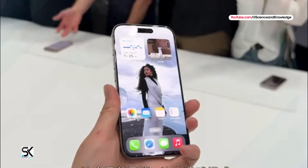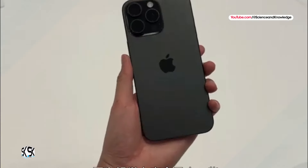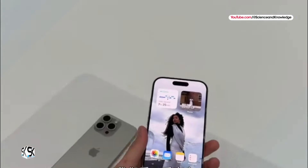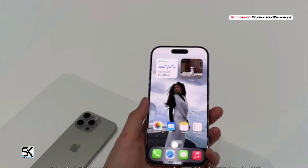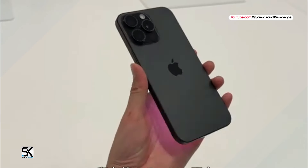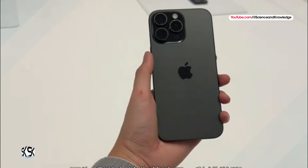All four iPhone 17 models will feature an upgraded 24 megapixel front-facing camera, according to Apple supply chain analysts Ming-Chi Kuo and Jeff Pu. For comparison, all four iPhone 16 models are equipped with a 12 megapixel front-facing camera.